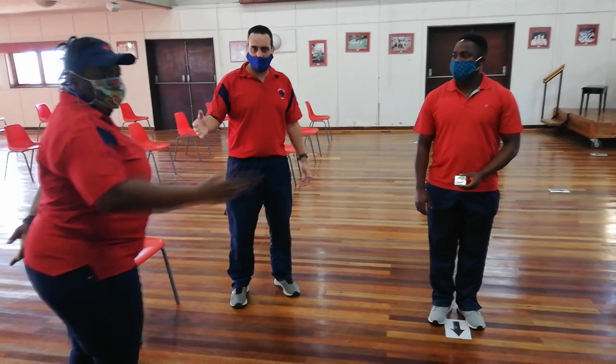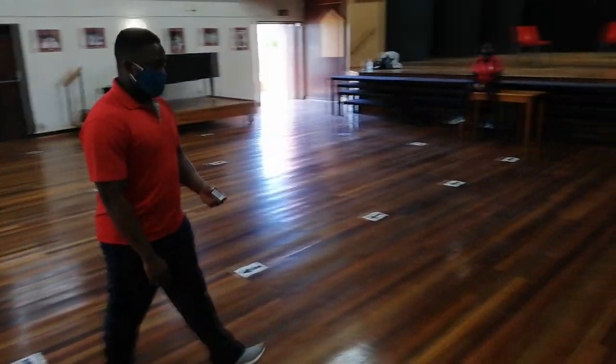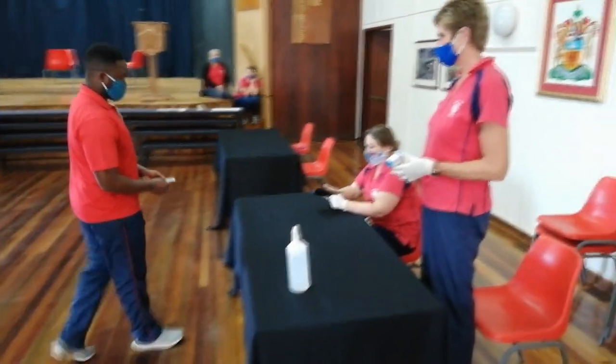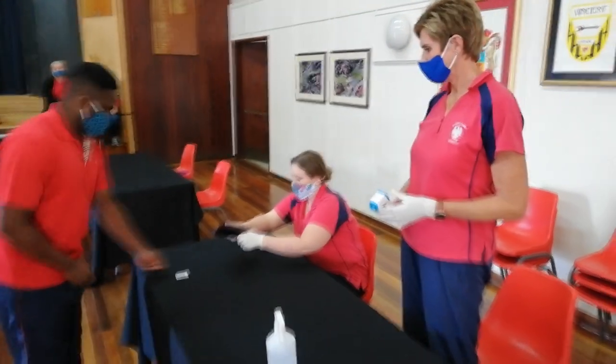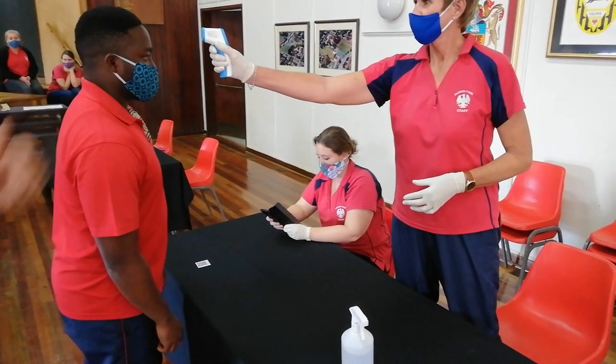At the next station, there will be a staff member that will allocate the pupil to the screening table. At this table, a staff member will scan the student's ID or QR code, and another staff member will take their temperature.